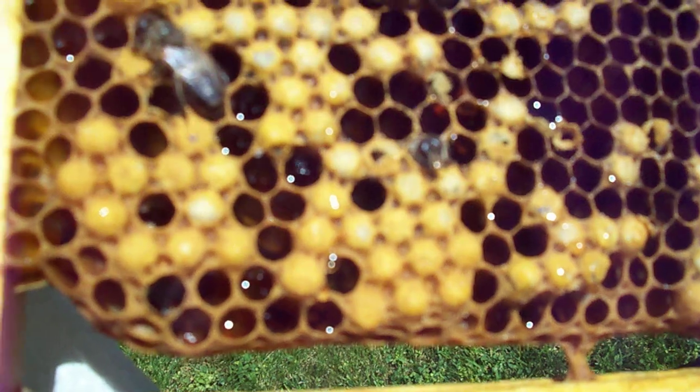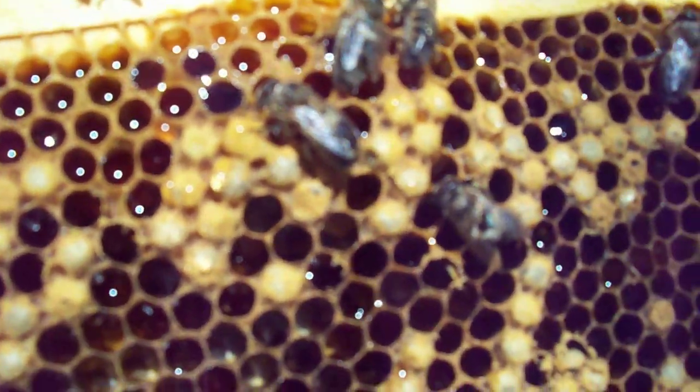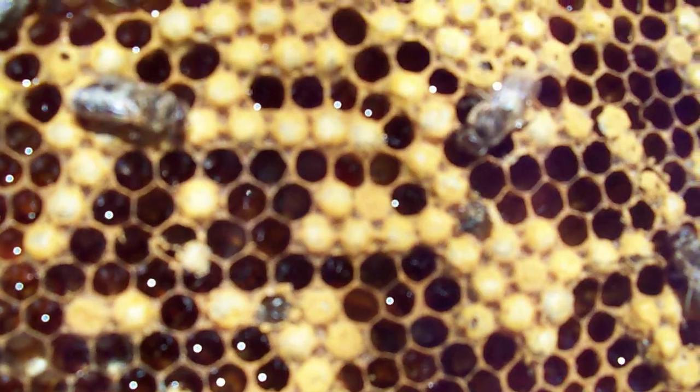As you can see they come out head first and then they start crawling around. What they're doing now when they're crawling around is getting warm and getting some food. They are eating some of the honey that is on this same frame.